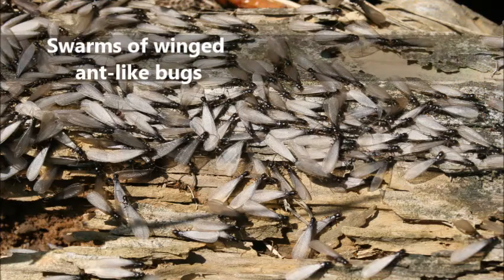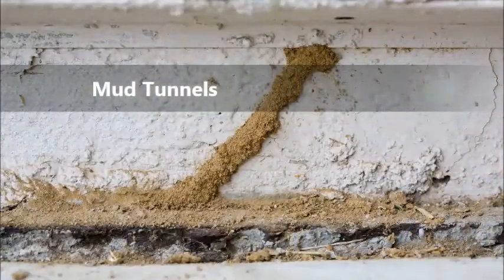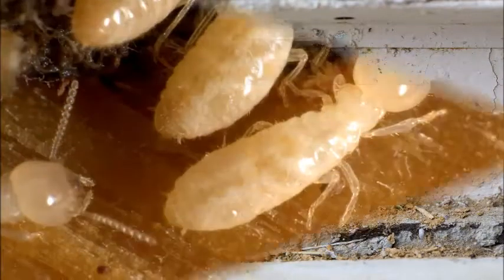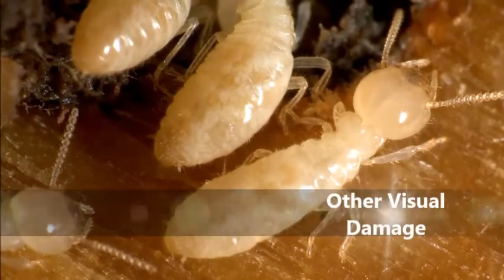A few signs of infestation include large swarms of winged ant-like bugs, discarded wings on window sills, mud tunnels on foundation walls and exposed wood, blistering on your drywall around doors or windows, termite workers in the mulch next to your foundation, and other visual damage.